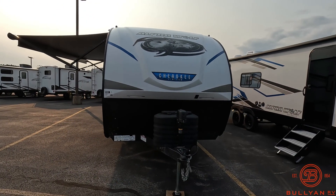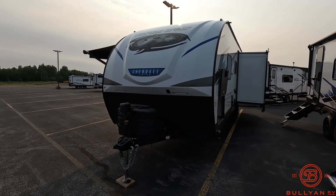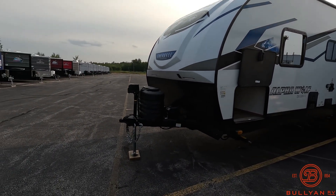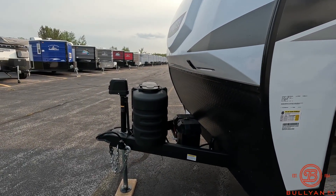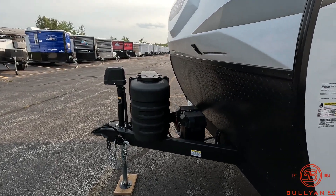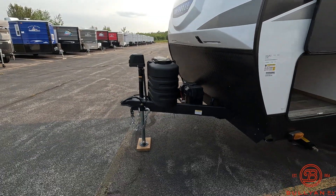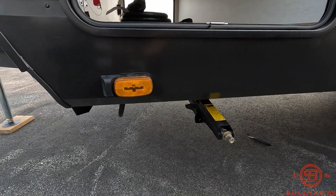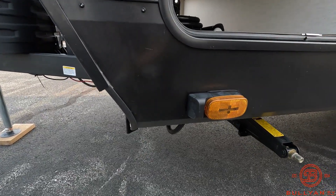Starting up front, you've got the nice diamond rock guard plating down below and a nice molded fiberglass front cap. Two 20-pound propane tanks with a cover. The Alpha Wolf does come standard with the electric tongue jack, and we did equip the juice package on this unit, so it comes with a battery and a solar panel on the roof. The Alpha Wolf for 2024 is coming prepped for side cameras — the Furion side camera prep.